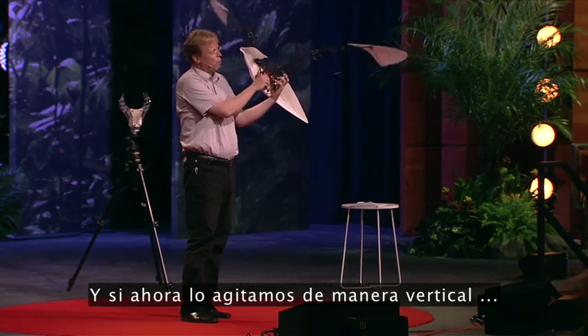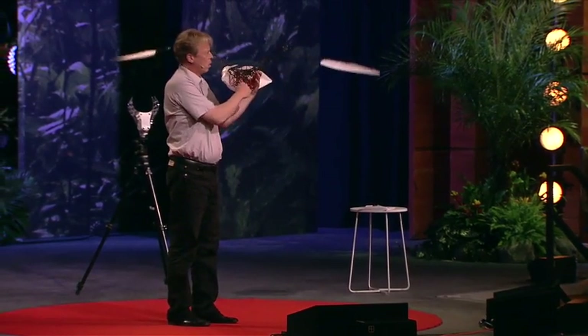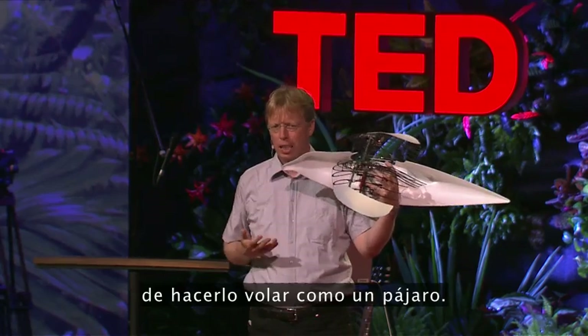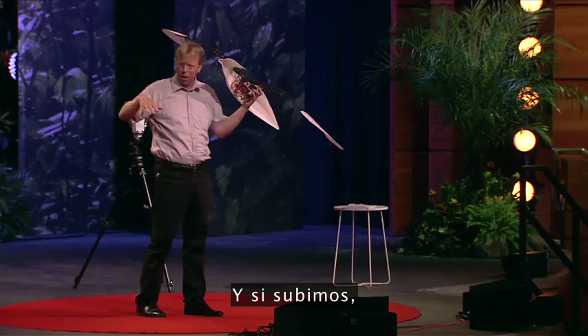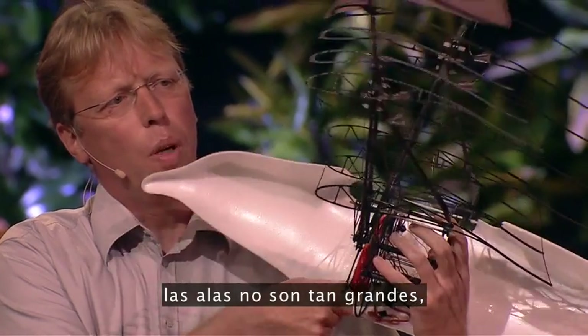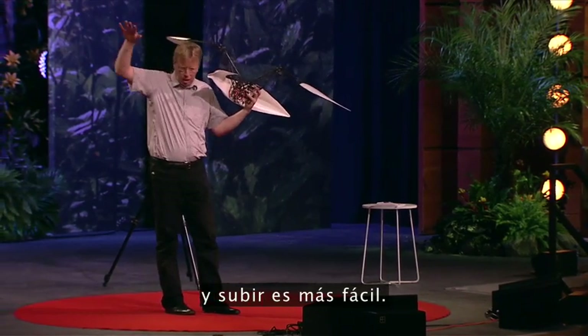And as it beats up and down, we have the possibility to fly like a bird. When you go down you have the large area of propulsion, and when you go up the wings are not as large, so it is easier to lift.